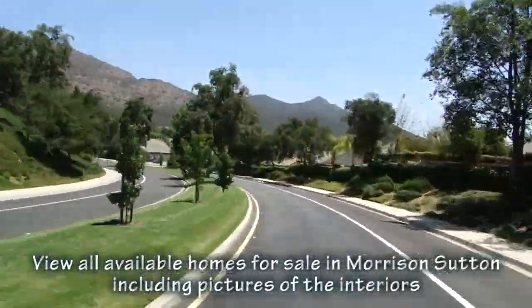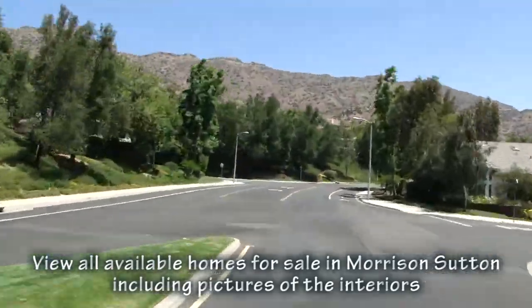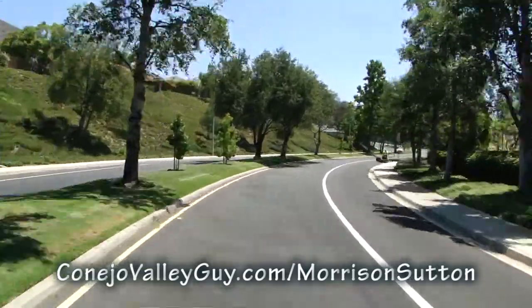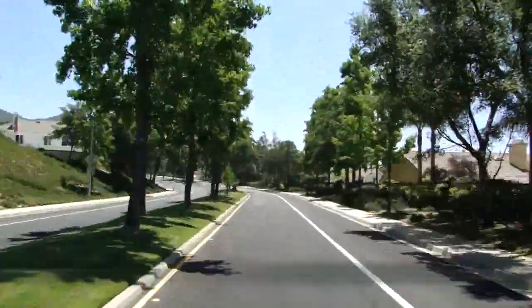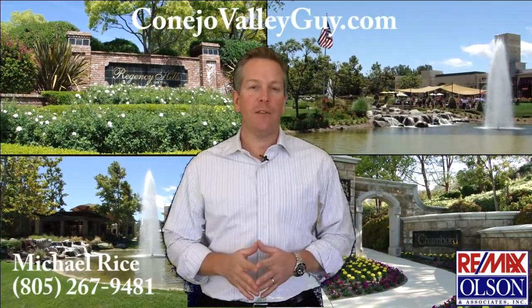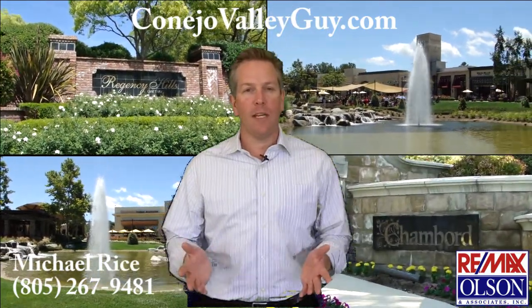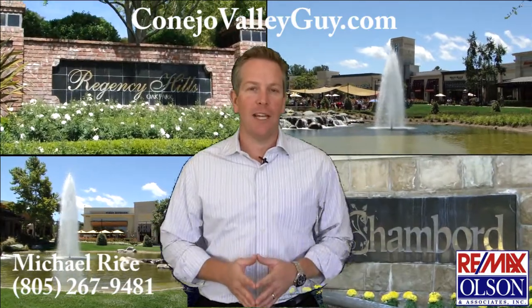If you would like to see the available homes at Morris and Sutton, including all the pictures of the interiors, make sure you go to my website, CaneoValleyGuy.com. You can watch other neighborhood tours there as well. Thanks for watching — please feel free to leave your questions and comments below, and if you'd like to take a look at these homes or any other homes in the Caneo Valley and surrounding area, please contact me today.